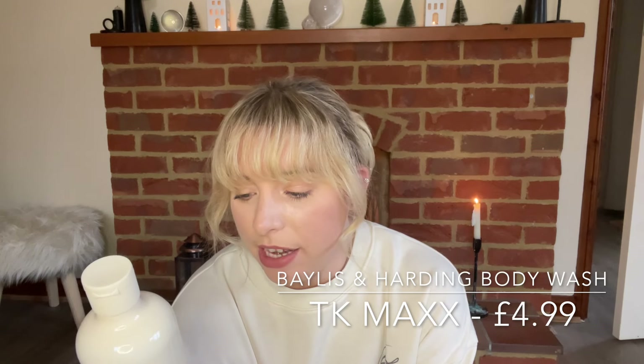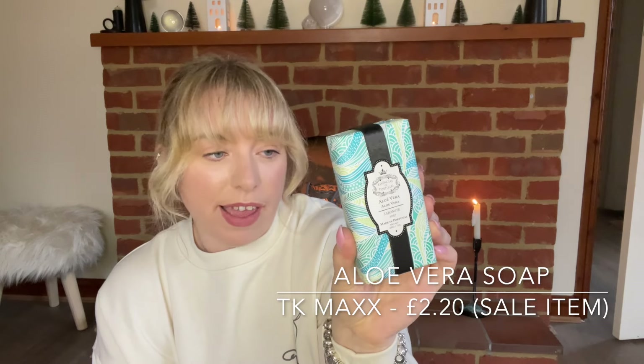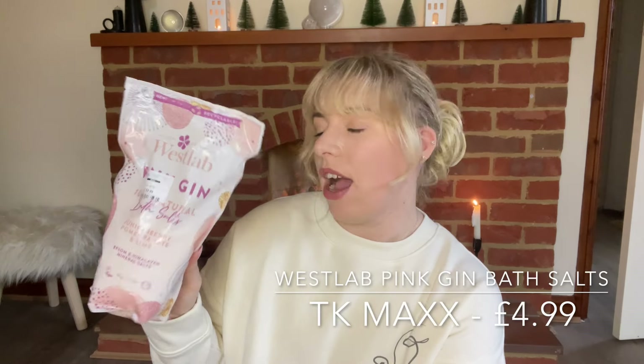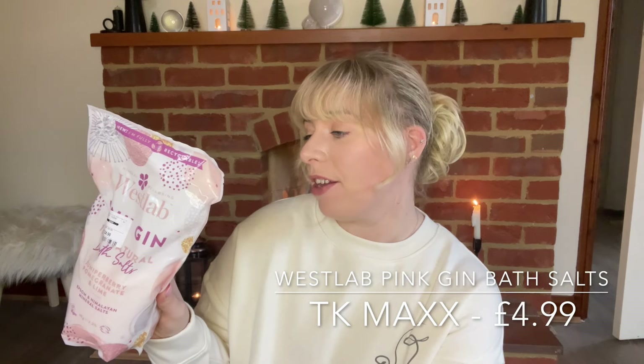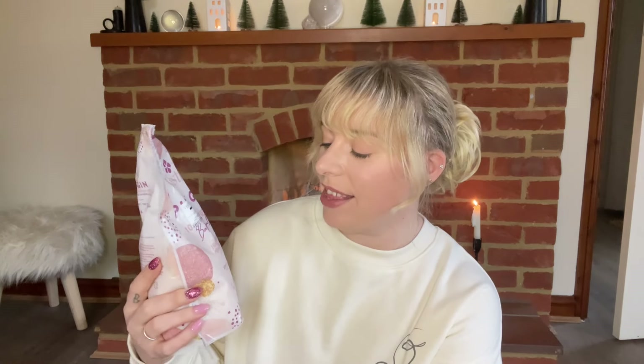We then move on to this little aloe vera soap — this was in the sale, only £2.20. They had so many other soaps very similar to this as well, and it's made in Portugal. Lastly in our little body wash section, I've gone for these pink gin bath salts — I had to get these purely because they had juniper berry, pomegranate, and lime in them. If you've ever played Skyrim and seen the meme about juniper berries — I saw that and I just had to buy this.